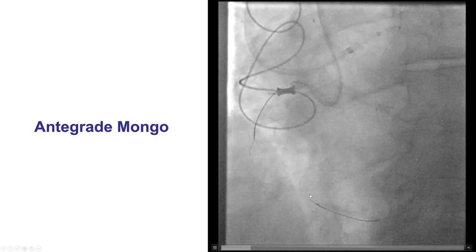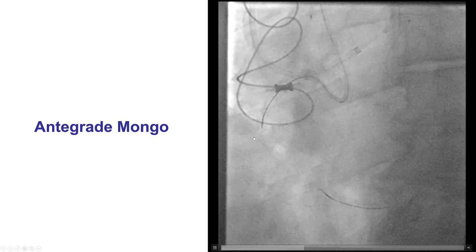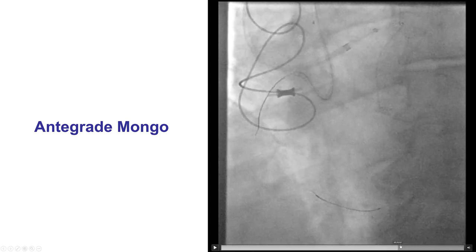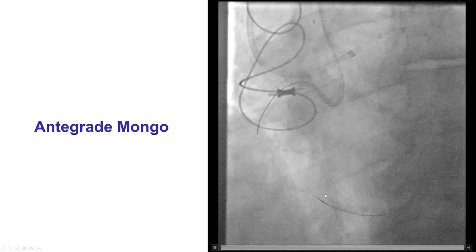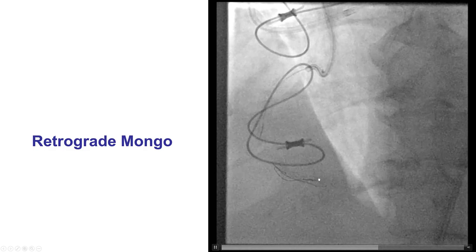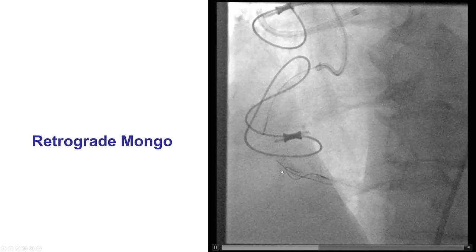At this point, we did have difficulty with retrograde wire advancement. That is why we tried to go antegrade with a polymer-jacketed wire — a Gladius Mungo wire — that went into a side branch, but eventually went a little more distal into the right coronary artery course, though it appeared to be in the sub-intimal space. Using this antegrade wire as a marker, we used a Gaia Next to create an entry point, and then another Gladius Mungo going retrograde, nicely knuckled, advancing along the course of the vessel demarcated by the antegrade guidewire.